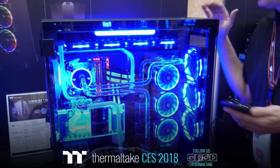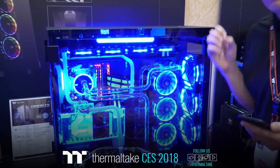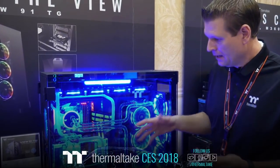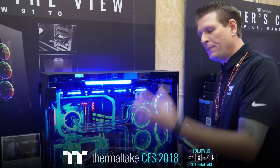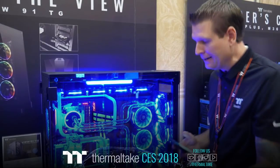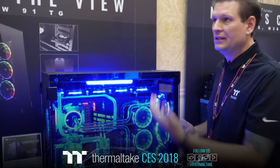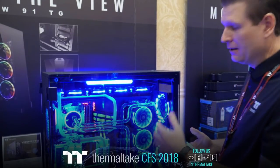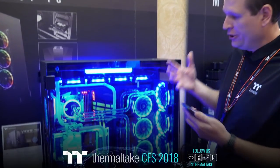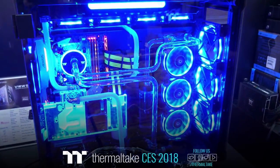This is currently topping our View Series chassis line as the biggest case. As you can see, there is plenty of room to fit what you want in here. Dual-loop capabilities, vertical GPU mounting — when you compare this to the W100 we were running before, the W100 didn't offer vertical GPU mounting. There were also some brackets and hard drive cages that weren't fully packed, but this case right here comes fully packed with storage. If you're looking to build a media center or a really crazy liquid cooling system, the View 91 might be the choice for you.